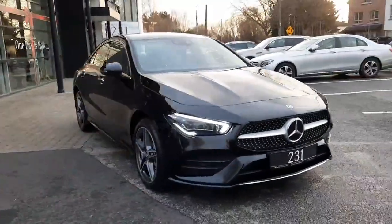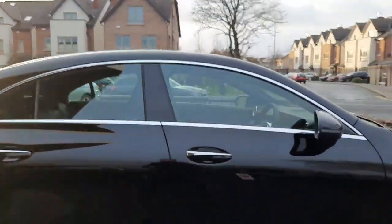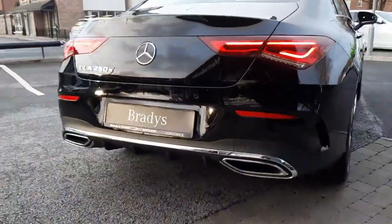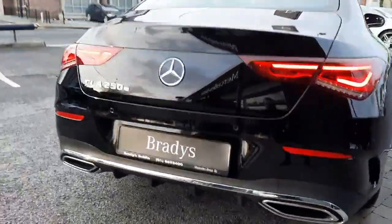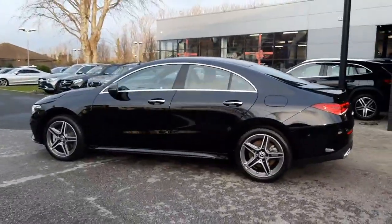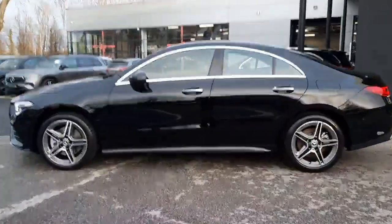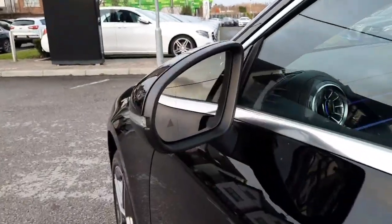This car has parking sensors front and rear and also has a reversing camera. It has keyless entry, and with the AMG styling you get the dual exhaust pipes and the rear diffuser. If you have any questions you can call myself Sean on 085 280 9992. This car also has blind spot assistance built into the wing mirrors.